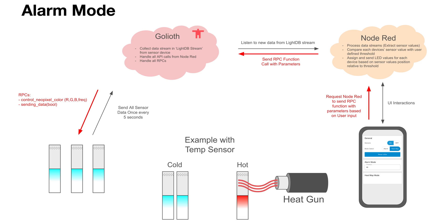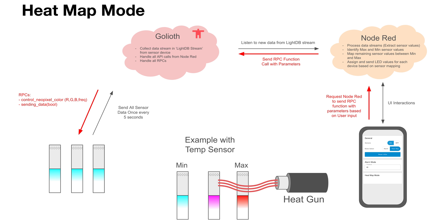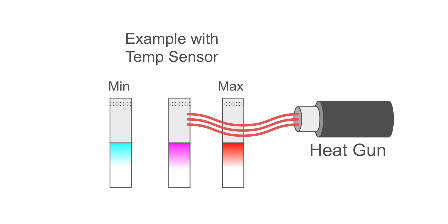We programmed this board to send the sensor data to Goliath. Now that we have that data in the cloud, we can manipulate and interpret it in any way we want. We're deciding to interpret it using an alarm mode or a heat map mode. Alarm mode is more of an alert — whenever a sensor goes above a specific threshold value, we notify the user immediately and tell them exactly where it is. Heat map mode uses these devices together, moving around a room to figure out where the hottest spot is for a specific sensor, whether that be temperature, humidity, or TVOC.